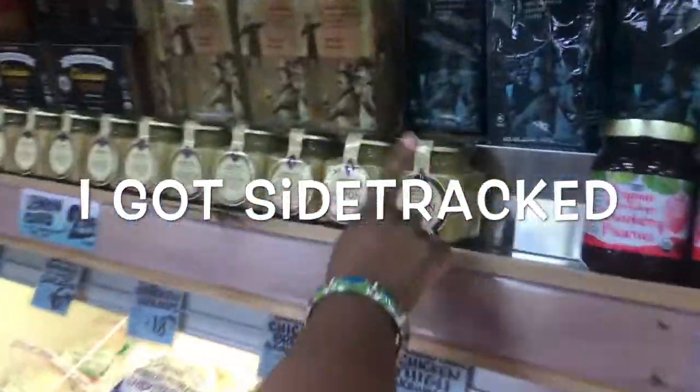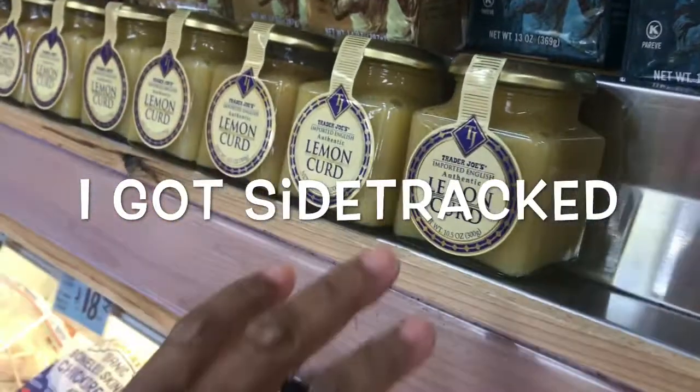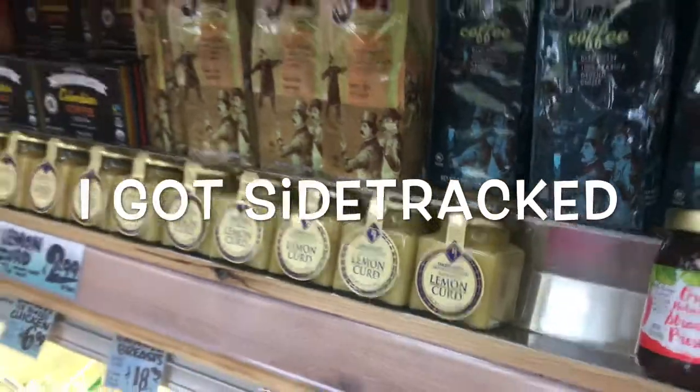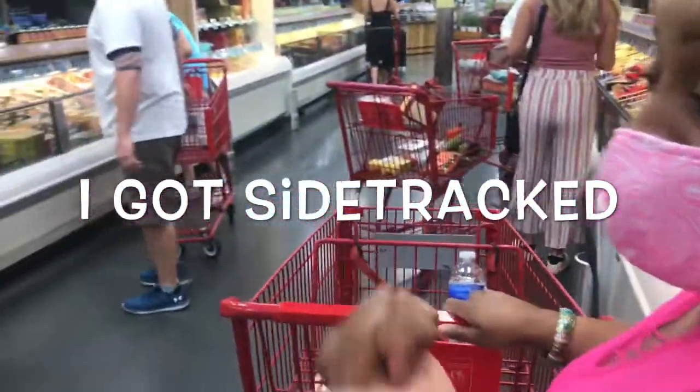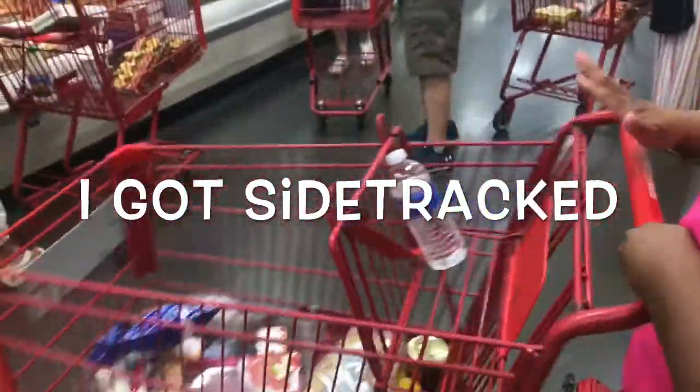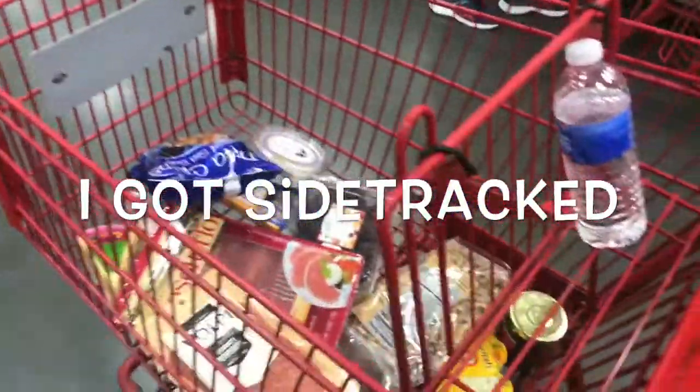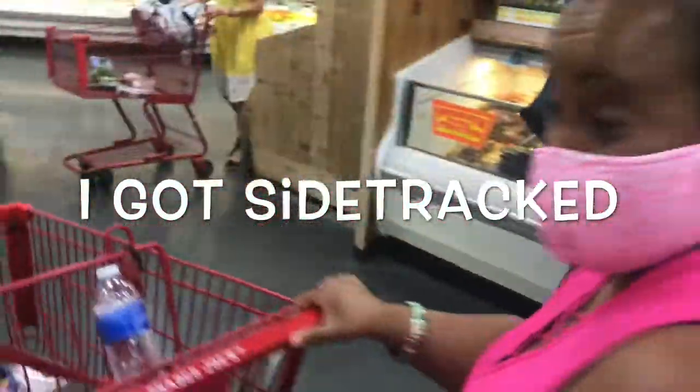Let's get the lemon curd. You see how mine's a different yellow? This is like a lighter yellow — that's what makes the lemon curd. I think this is all we need, because we have honey at home. We have everything we need here. I think we're good to go.